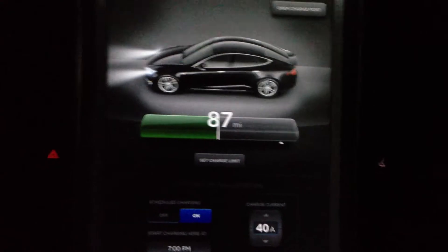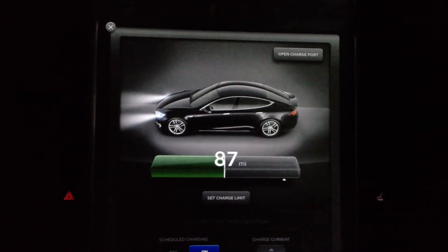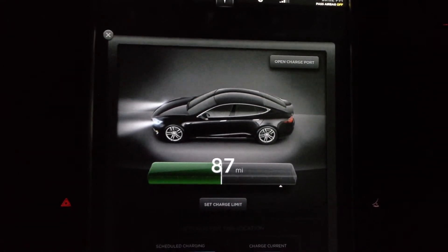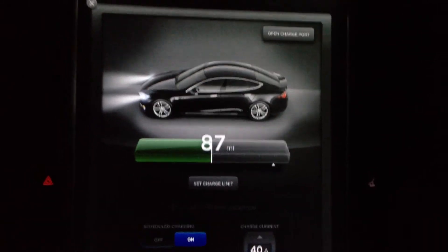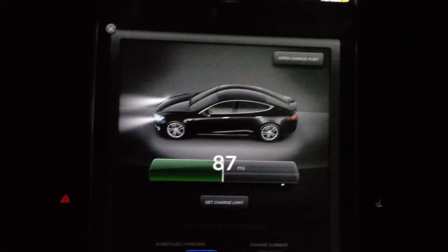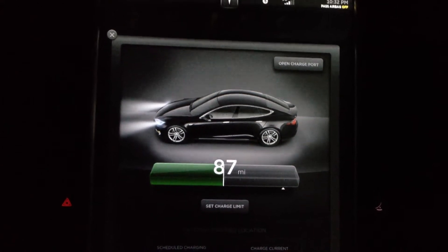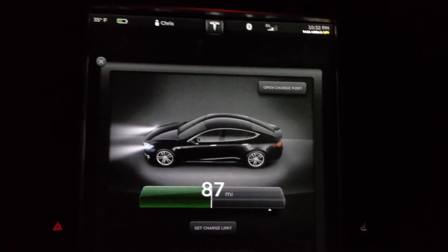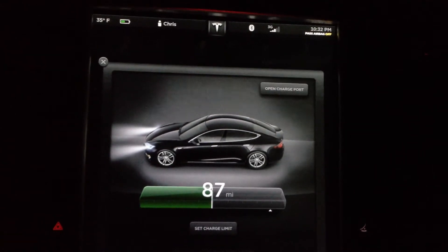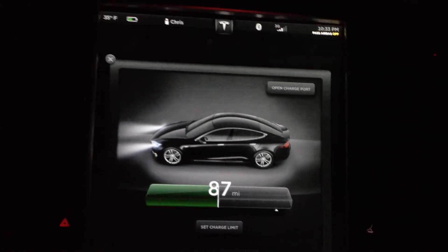So what we're going to do tonight — I just got home with 87 miles, I'm not going to range charge tonight. Temperatures are already 35 degrees outside and supposed to drop to between 28 and 30, so below freezing. That means I should lose some range due to the cold, and we're going to see how much range is lost now that the vehicle has sleep mode.